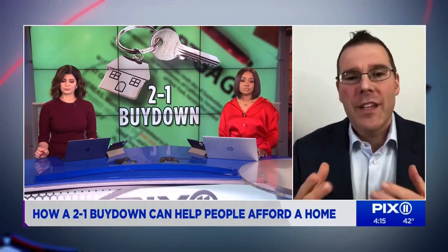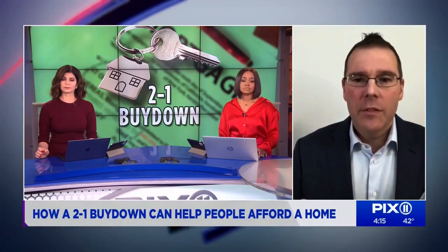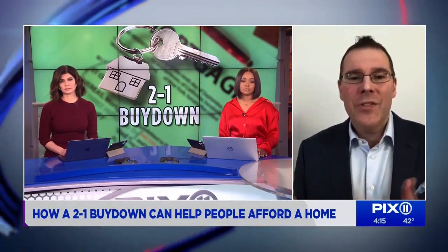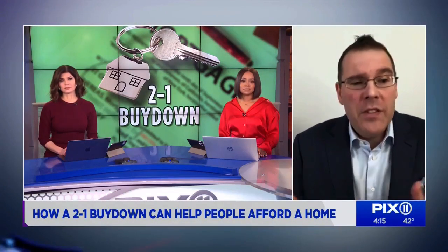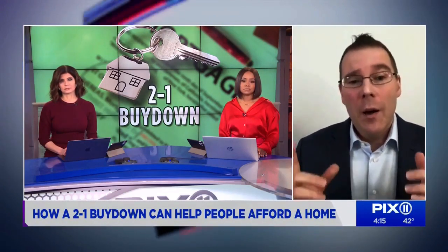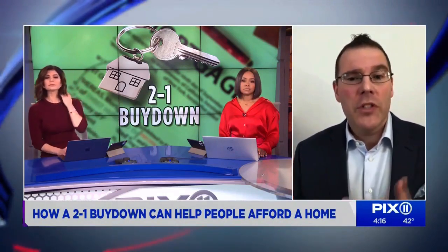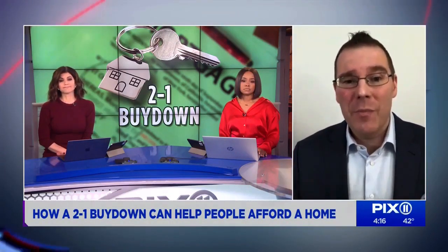Is there any reason the banks are offering this option right now? Higher interest rates have slowed the real estate market down, which means the mortgage market is slower as well. Buy Downs are a bank's attempt to make people feel more comfortable buying a home — it's basically a move to drum up business. But for the right buyer, it could be a way for them to purchase their home rather than dealing with the high rents that keep going up every year.